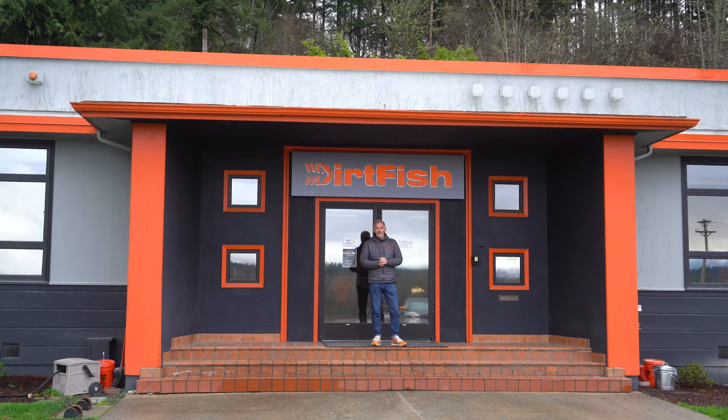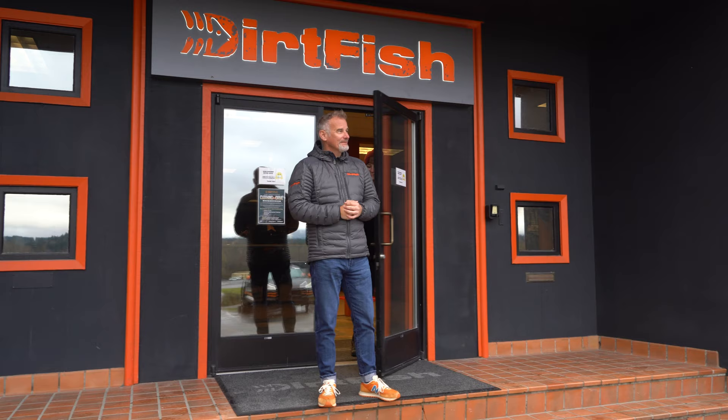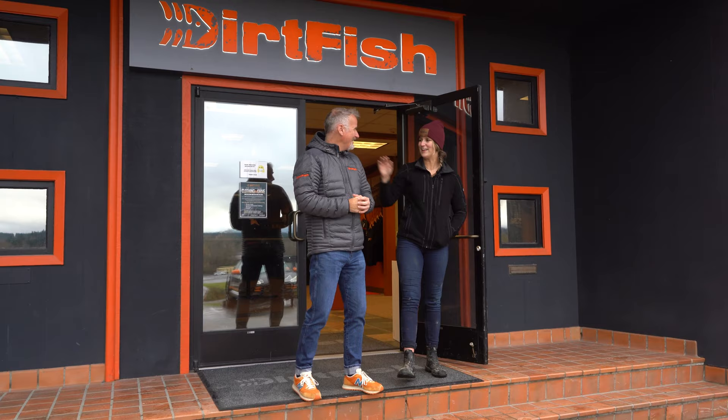What a place this is, eh? It's beautiful. All this place out here. It's very impressive though, isn't it?